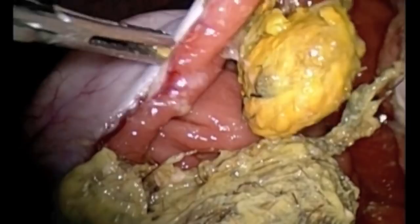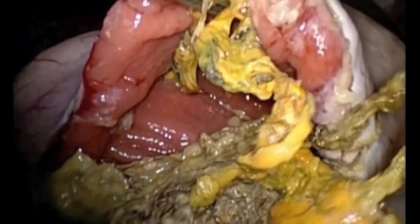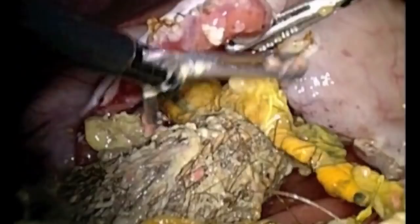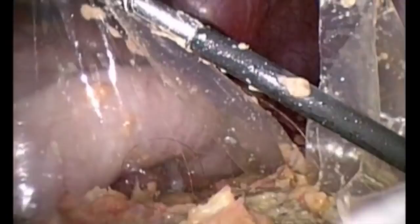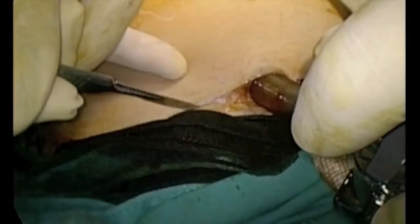It is very important to be able to reduce this tail in its totality. There are cases reported where this bezoar tail can travel down to the ileocecal valve. Once the specimen is completely inside our bag, the bag will be closed and retrieved through a fine incision.